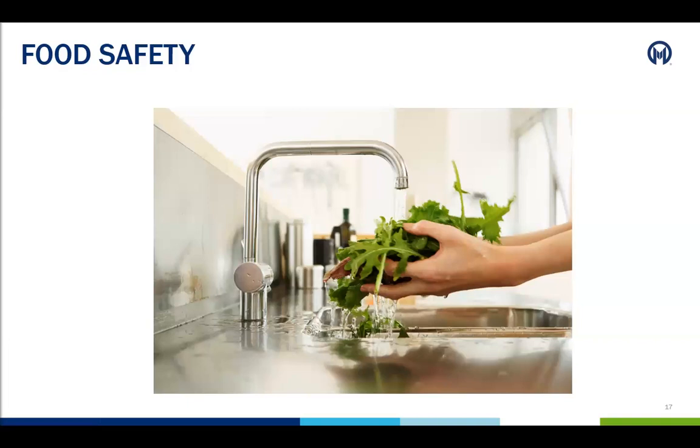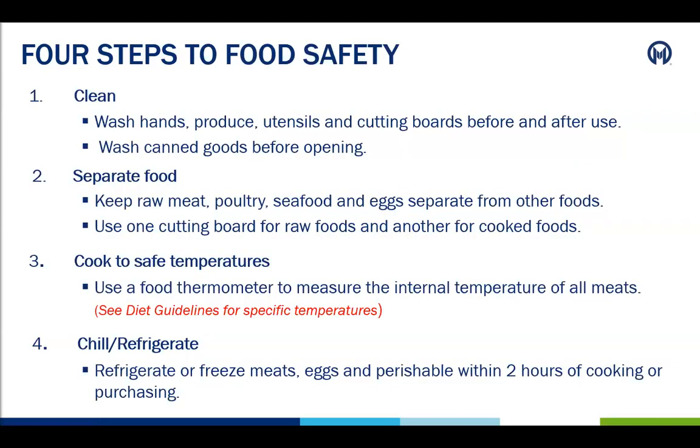Food safety is another way to prevent infection and protect the patient from bacteria and foods that could be harmful when their immune system is decreased. Four steps to food safety. Number one is clean: make sure everyone is washing their hands, washing produce, washing utensils, and cutting boards before and after use, and washing or cleaning the top of canned goods before opening. Number two, make sure to separate food: keep raw meat, poultry, seafood, and eggs separate from other foods, and use one cutting board for raw foods and another for cooked foods.